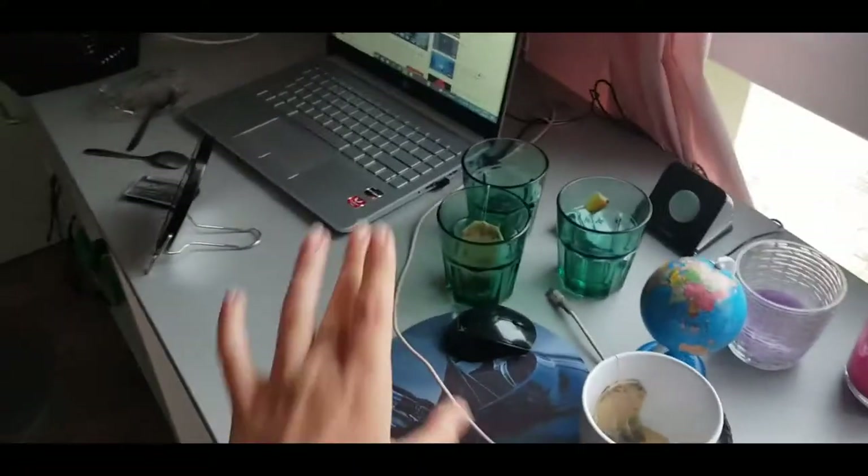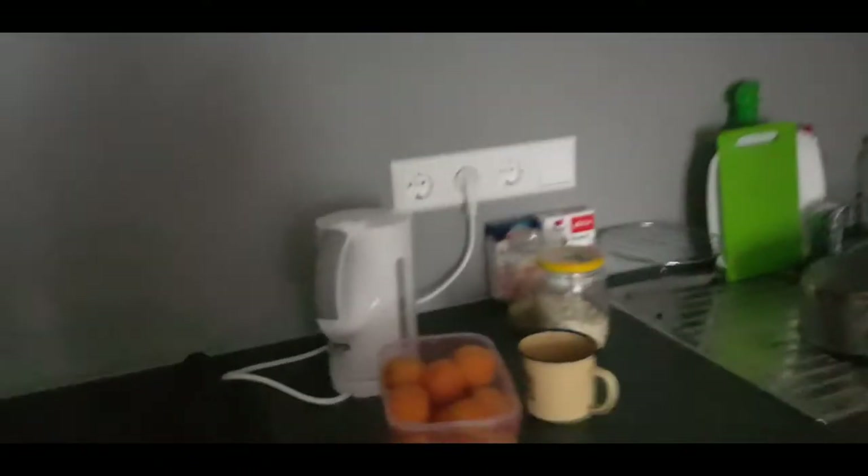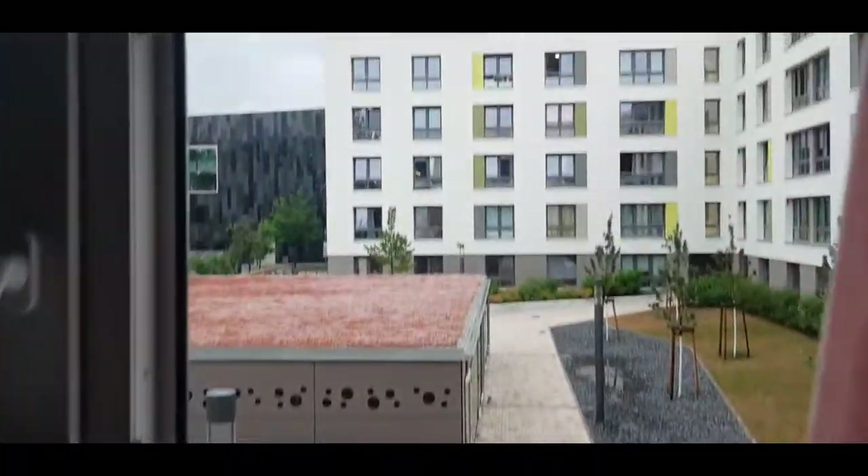A little bit of a mess! We have a desk, a computer, and a map of the city of Potsdam. Here we have the kitchen with everything you need — an oven, stove, a kettle to boil the tea. And this is the view you get from the window.